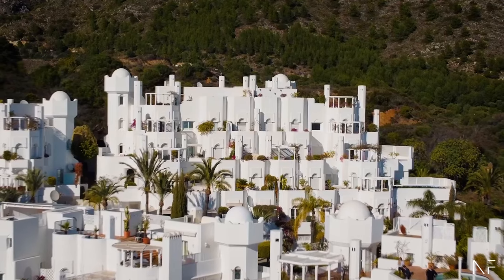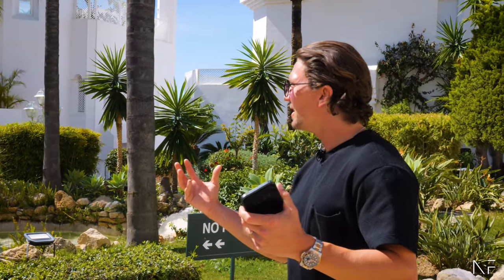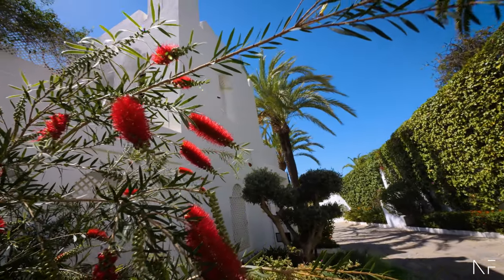Welcome back guys to another Norma Frank vlog. We are up in the hills of the Golden Mile — behind us it's only mountains and La Concha — so we're at the top. We have this beautiful community that is very tropical, Marrakesh kind of style to it. We're going to see the final product: it's sold, it's done, and we had a great budget. It turned out really cool. Let's go inside and see how it turned out.